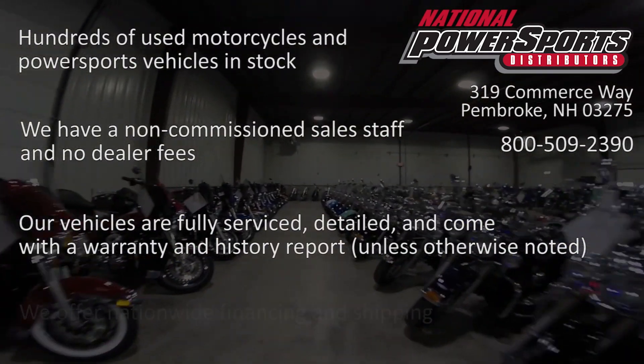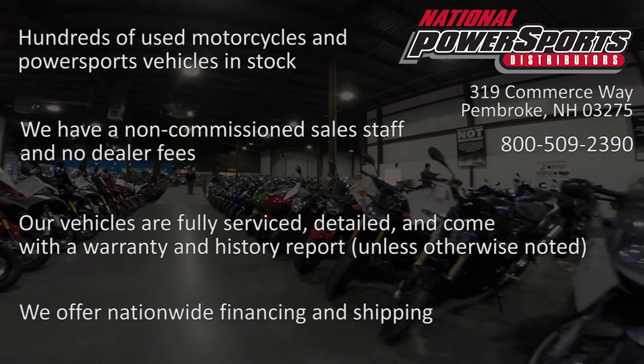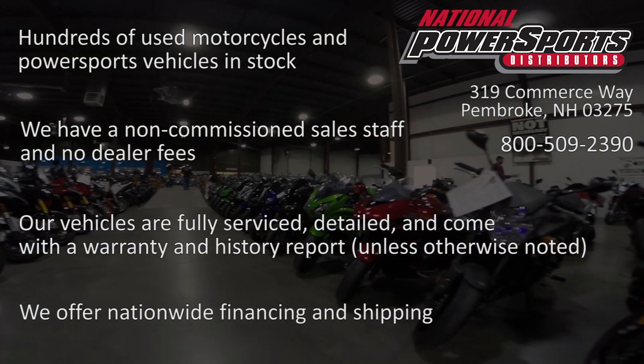We have also purchased a CycleCheck's Vehicle History Report. You can view this report by clicking on the link on the right side of the video. We'll see you soon.